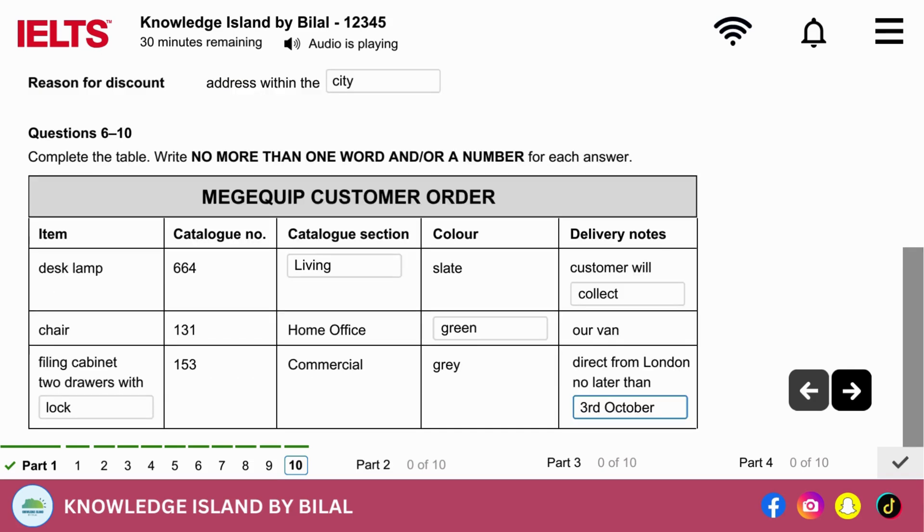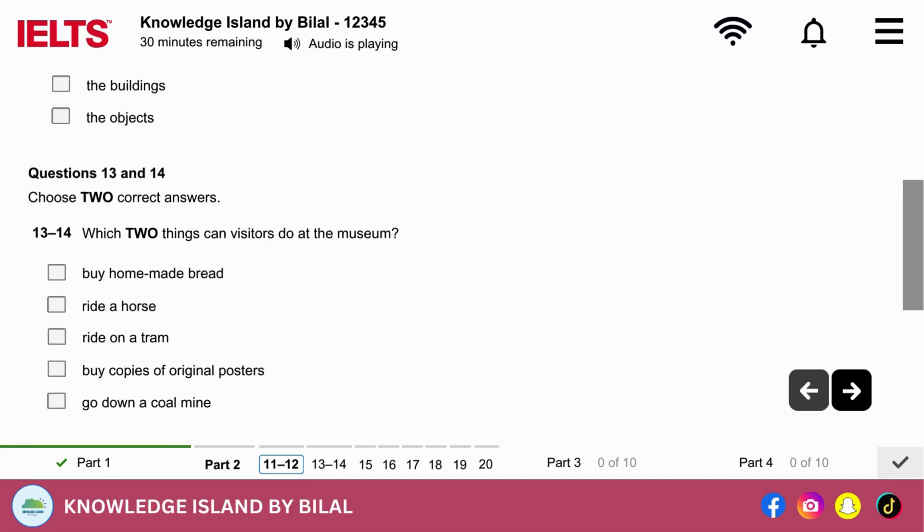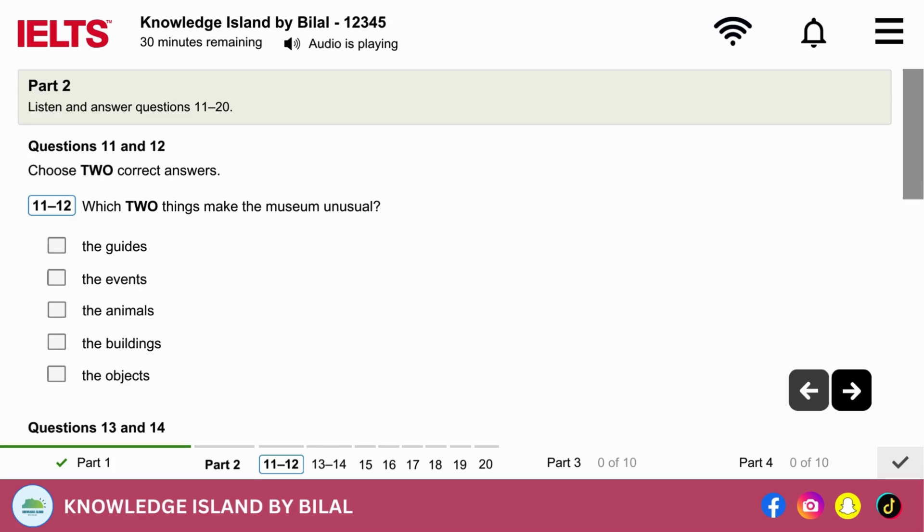Now turn to Section 2. Section 2. You will hear a man taking a group of tourists around a museum site. First, you have some time to look at questions 11 to 14. Now listen carefully and answer questions 11 to 14.